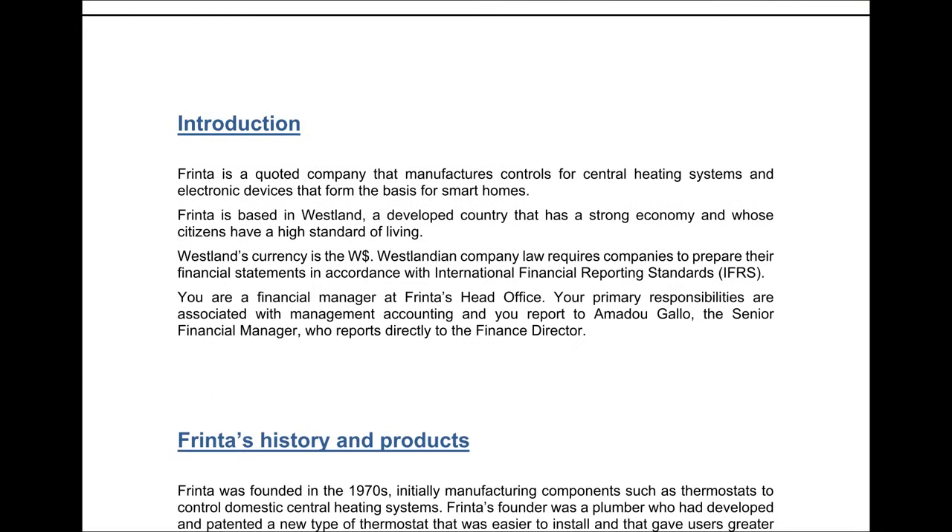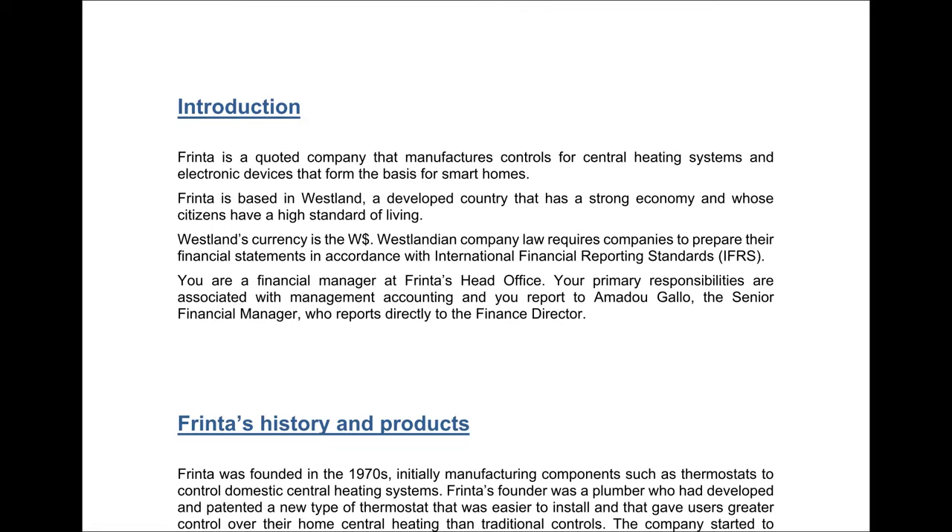If you've done a case study before for CIMA, you'll recognise this page. We have an introduction that provides context for who Frinta are. This introductory page is quite important for setting the scene — it gives you the necessary information to figure out who Frinta are and also your position within the company. Remember, in the case study exam you're role-playing as someone within the company, and you have to fulfil that role. We're told that Frinta is a quoted company that manufactures controls for heating systems and electronic reservoirs that form the basis for smart homes — and importantly, it produces these products for smart homes.